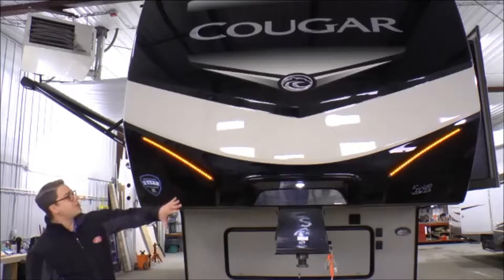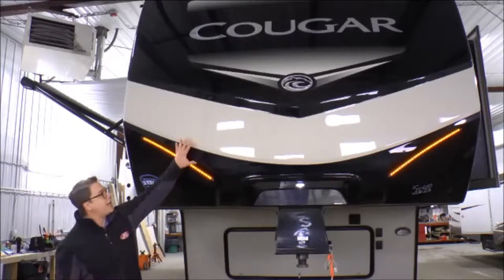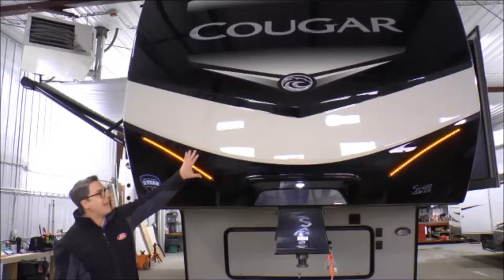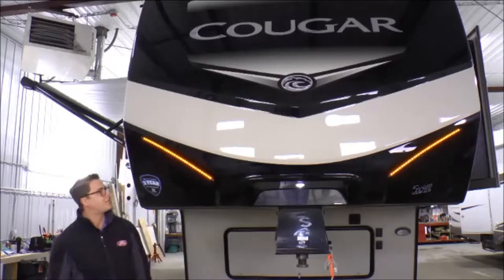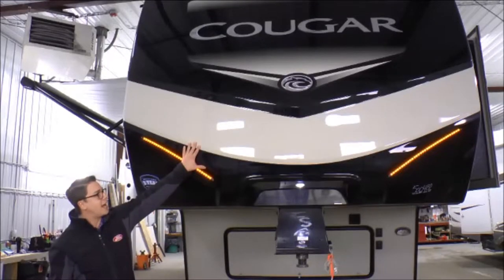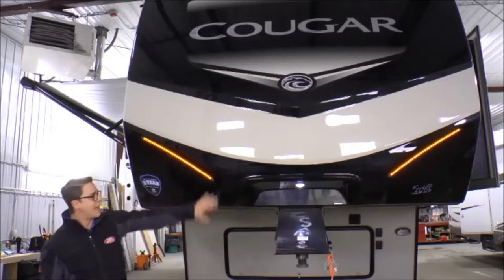These Cougars have a molded, gel-coated front cap made out of fiberglass. It's very durable and very aerodynamic. Unlike those cheaper ABS plastic front caps they put on some models, Cougar doesn't do that — they use a gel-coated fiberglass front cap.